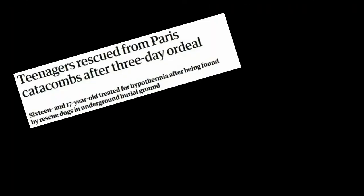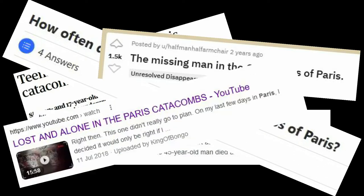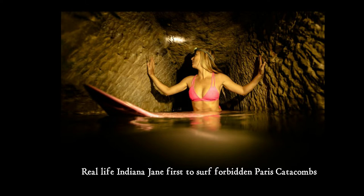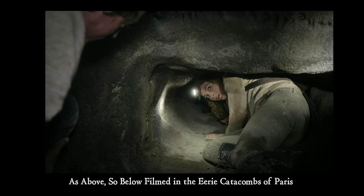Over recent years, it has become a trend on social media to visit the Paris catacombs to try and find secret chambers beneath the city. These are not your ordinary tourist videos, and these are not your typical tourists. Teenagers and documentary makers alike want to push themselves to go as deep as possible into the maze of pitch-black tunnels that have been carved into the limestone beneath France's most famous city.